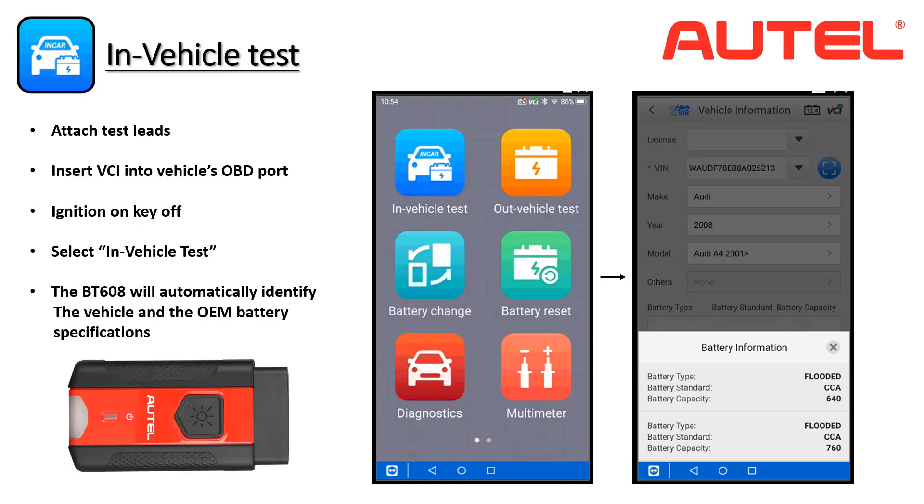Now that we've covered battery technology and a brief overview of the tool, let's get into the different processes and how they're performed. We need to first establish our vehicle connection with the Bluetooth wireless VCI and identify the application. Make sure the ignition switch is in the on position and the VCI is firmly placed in the OBD2 diagnostic port. We'll then attach the test leads to the battery and tap In Vehicle Test. The tool will recognize the application in seconds. If the vehicle can be equipped with two different batteries, the technician will be presented with both options.